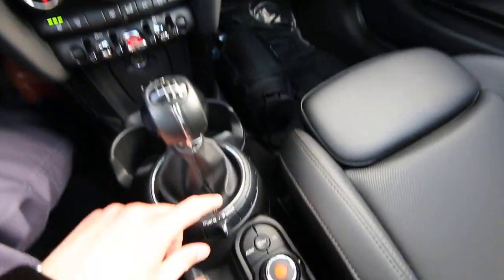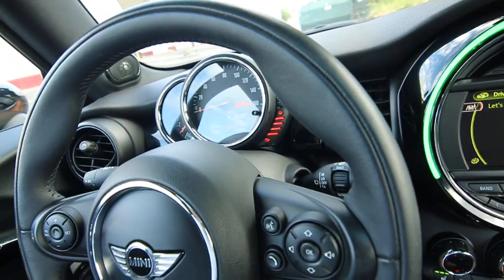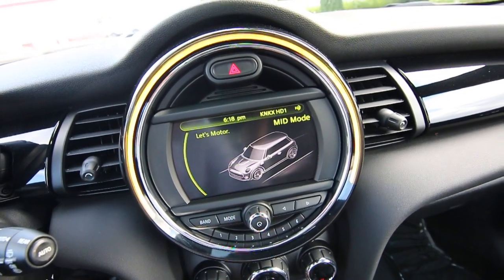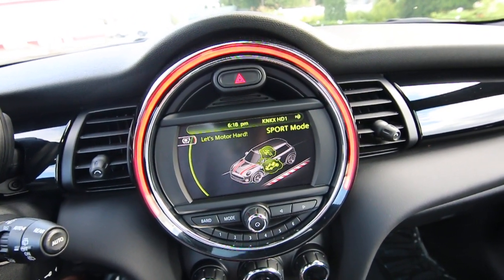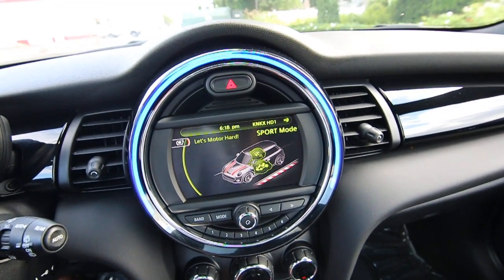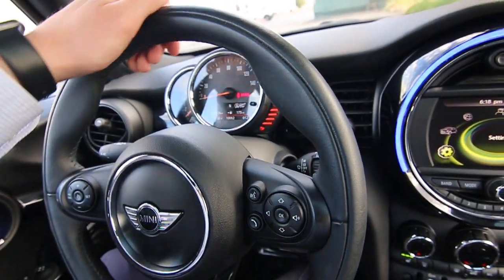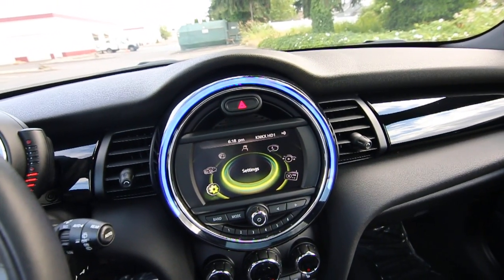Heated front seats. You have a drive mode selector here with three settings: green, which is eco mode; mid mode, which is kind of the average split between sport and eco; and sport mode. In sport mode, it makes changes to the traction stability control system, throttle sensitivity, and it might slightly change the feel of the steering since it uses electric power steering — making it feel a little bit different. Pretty cool stuff.